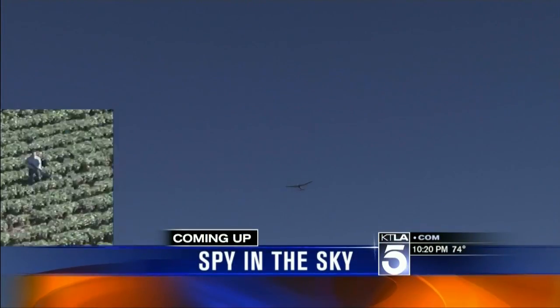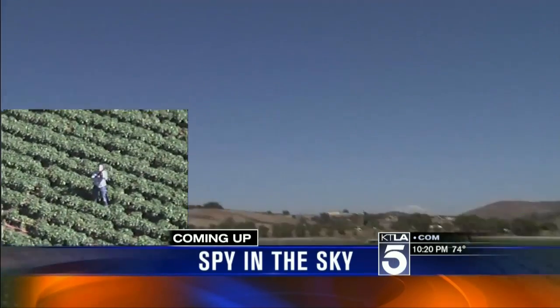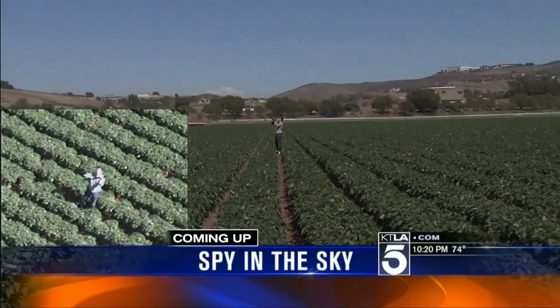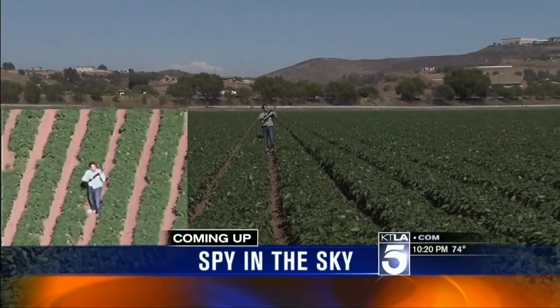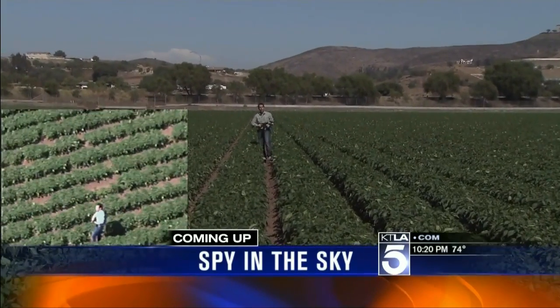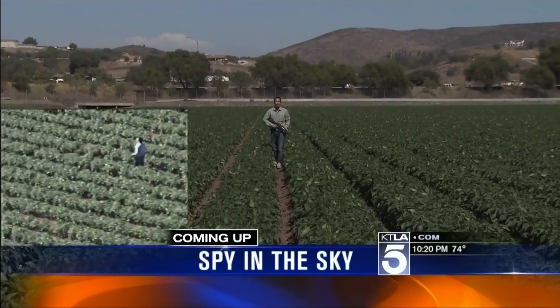Still ahead, you're looking at an unmanned aerial vehicle made right here in Southern California. This is the video feed coming from it. You can see me down here with a fully automatic assault rifle. Am I the enemy? Am I a civilian? That's what the military is trying to figure out with these new kinds of vehicles. We'll have an inside look straight ahead.